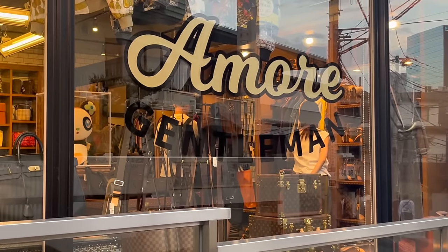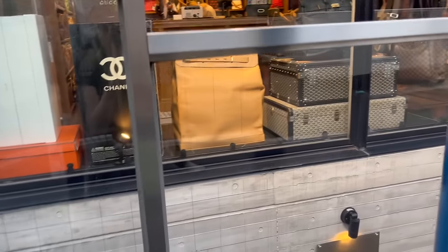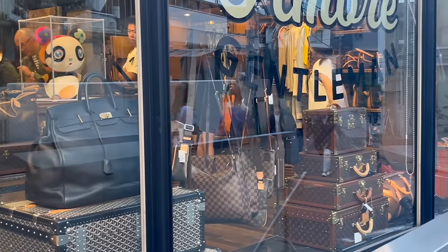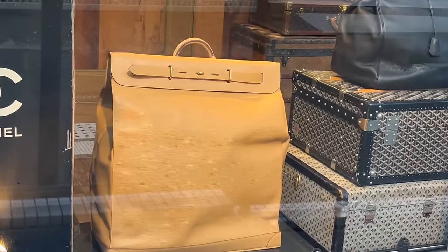Hey guys, welcome to my channel, I'm Jess. Today I want to take you around Amour Gentlemen, which is the men's version of Amour. They do have a few stores in Tokyo, but this one in particular was very interesting and one I hadn't visited before.